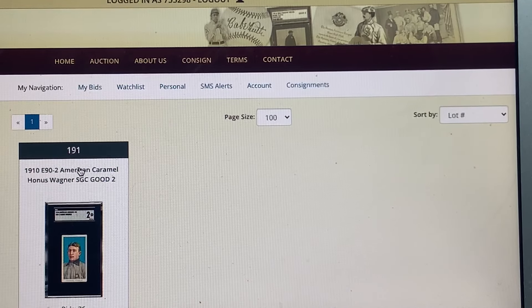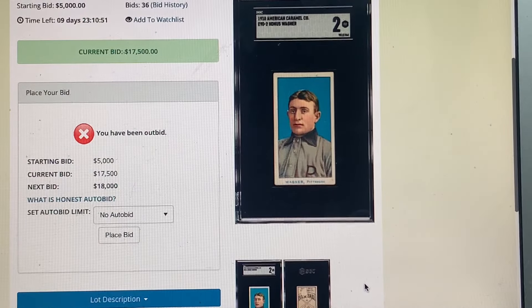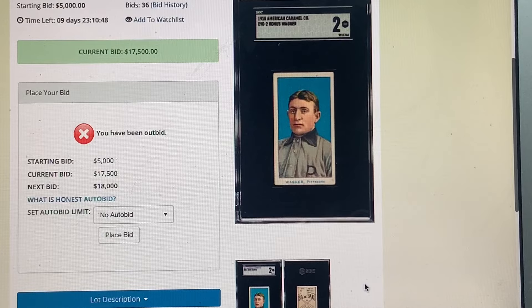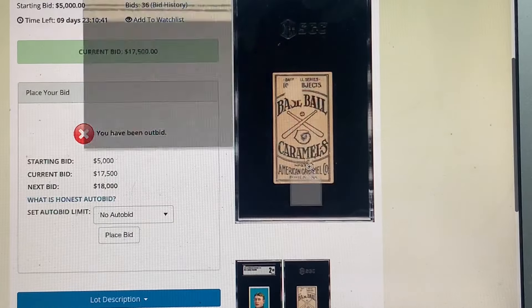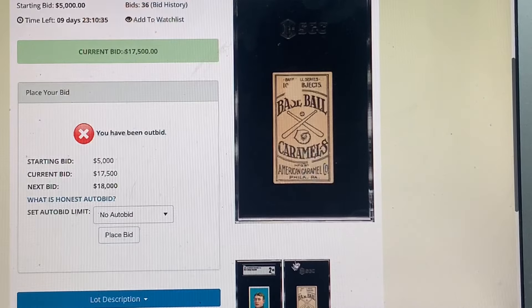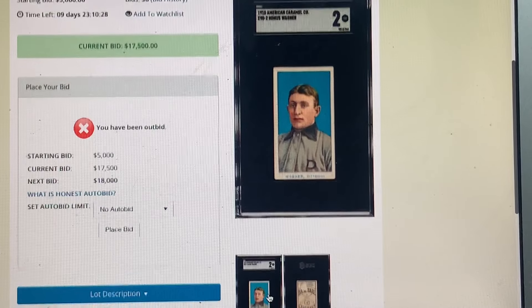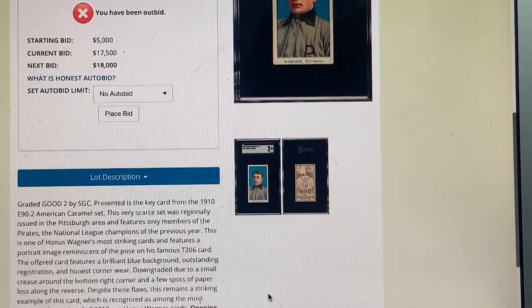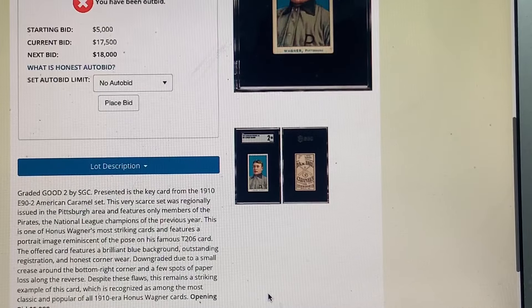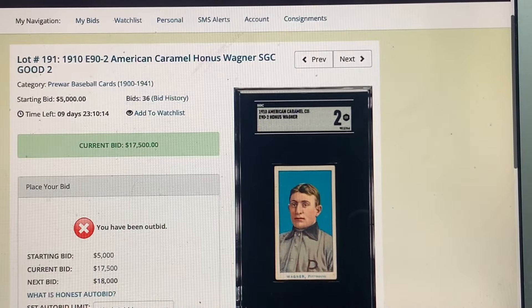The E92 American Caramel Honus Wagner — Wagner cards are just shooting up in value. It's a great pose, it's going to go for a lot. It's graded a 2, looks fantastic, but it does have some paper loss — not sure it should be a 2 with that paper loss. Regionally issued to Pittsburgh only, members of the Pirates are part of this set. Just a beautiful image — that's another one I find very interesting.